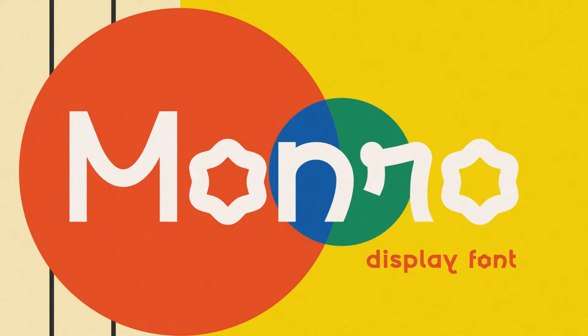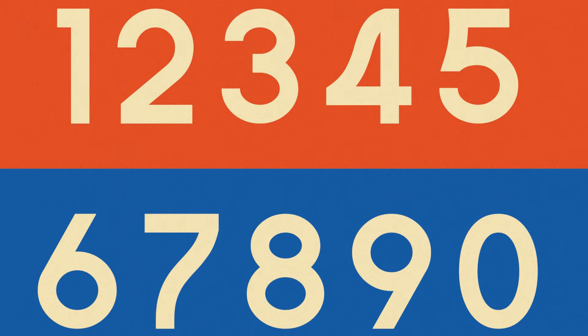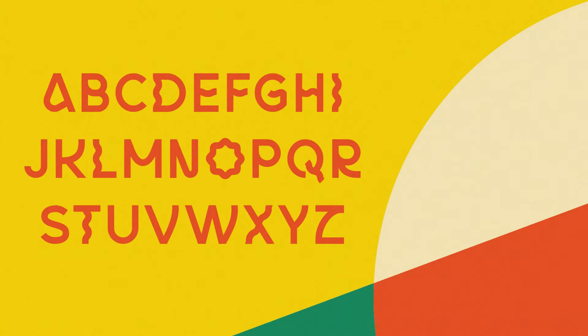8. Monroe. Monroe is a disruptive typeface with shapes inspired by the aesthetics of the 80s and 90s. Monroe is an ideal typeface for large-sized display texts and word marks. Its eye-catching quirky letters grab the reader's attention and make them notice the message being sent across.